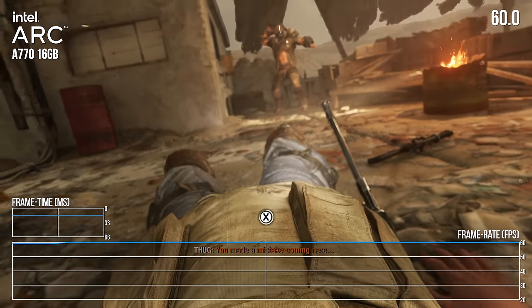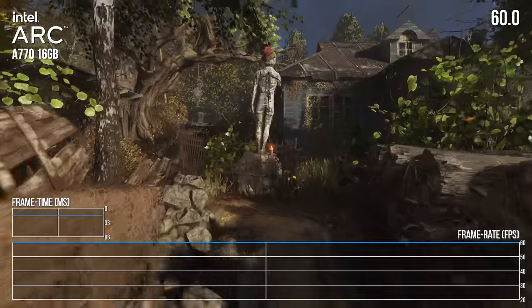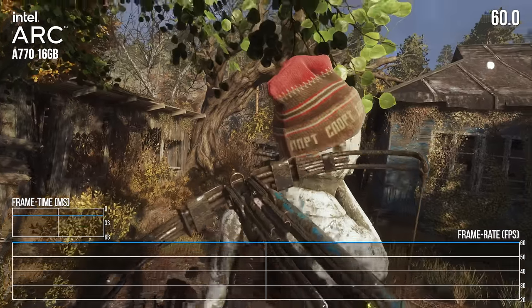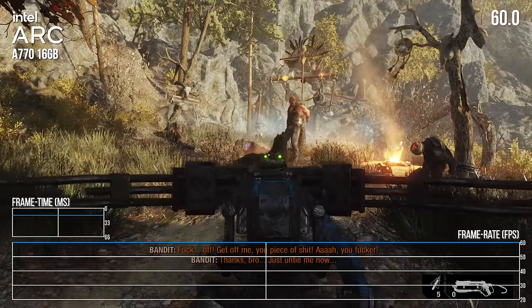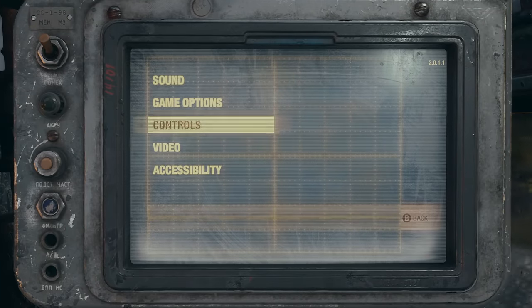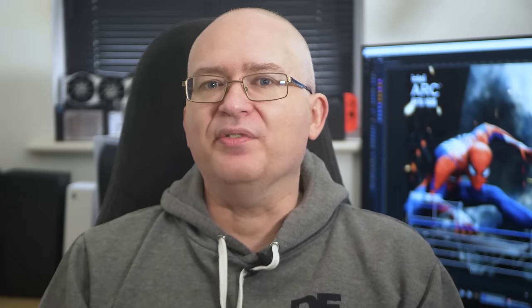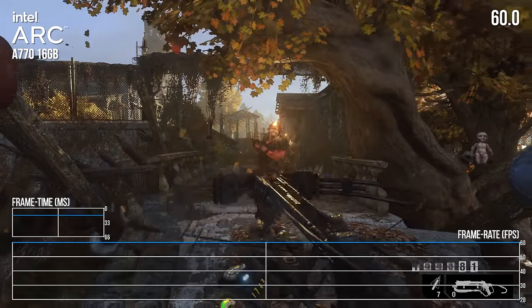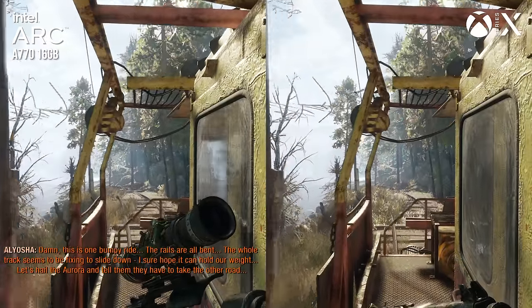First up is Metro Exodus Enhanced Edition — a triple-A first-person shooter that only runs on GPUs supporting hardware-accelerated ray tracing. On consoles, PS5 and Series X aim for 60fps with dynamic resolution scaling from under 1080p up to 4K. Dynamic res isn't supported on PC, so I'm targeting 1440p. My chosen settings are ultra quality overall with tessellation on and high ray tracing enabled. I've set resolution scaling to 0.8, injecting temporal data from prior frames to make up the difference — and it works pretty well.